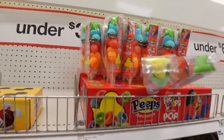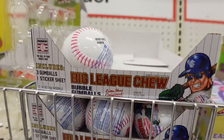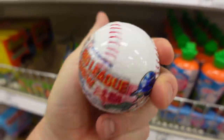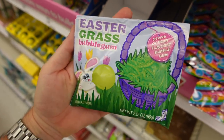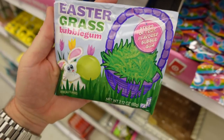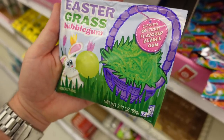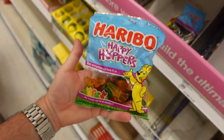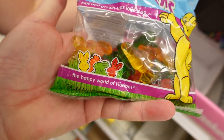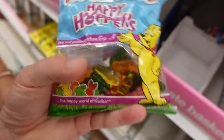There's an under-three-dollar section with Peeps on a lollipop in different colors. Always a big fan of Big League Chew — they've got a baseball version with the package as a baseball. And there's Easter grass bubble gum — probably the same texture as shredded Easter grass. That's pretty genius! Also, Haribo Happy Hoppers — carrots and bunnies — I want some Happy Hoppers!